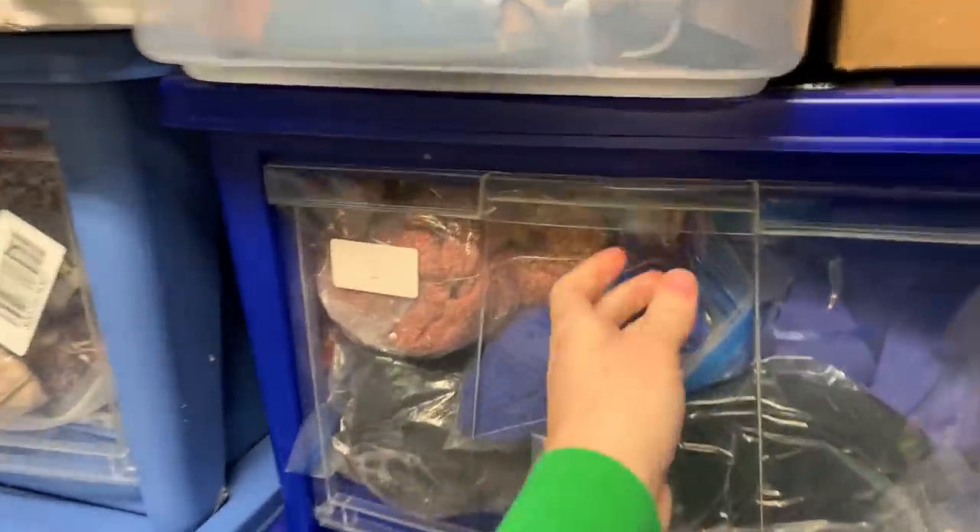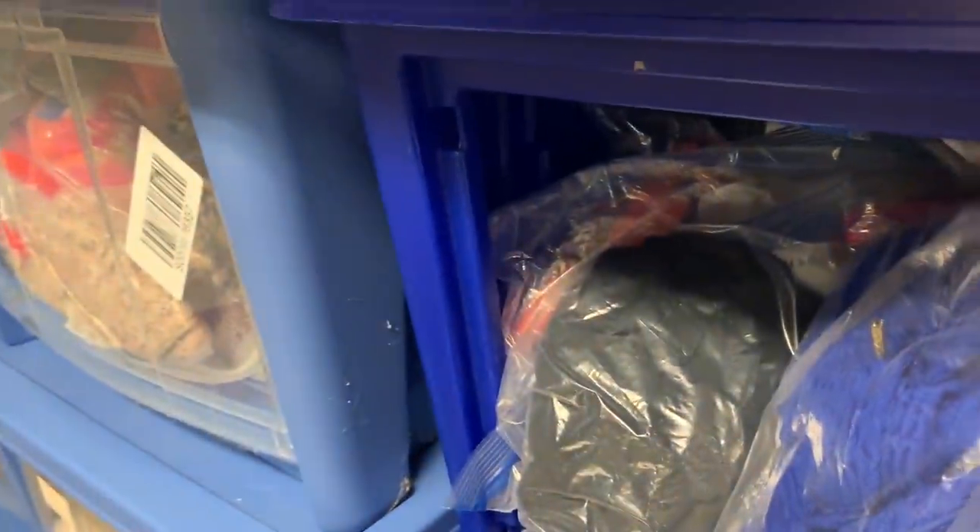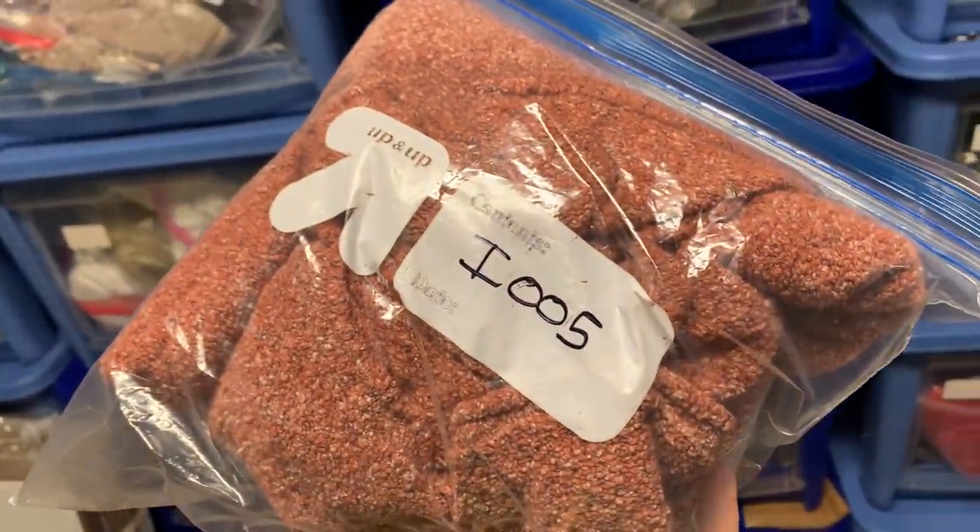Next item is a burnt orange Columbia cropped sweater, item i5. This sold on Poshmark for $18 plus shipping.